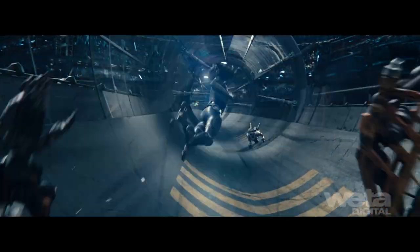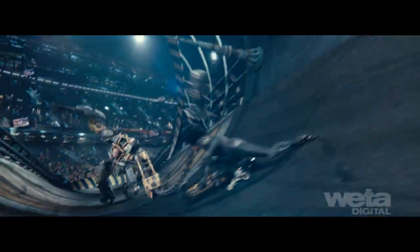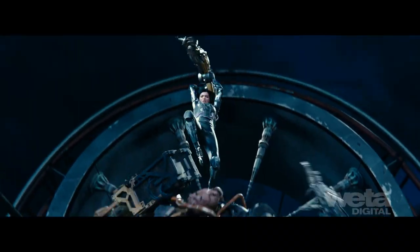Finally, using stadium-style lighting as the base, we arranged discrete lights per shot to create a pulsing effect for a more frenetic feel.